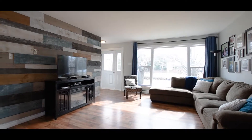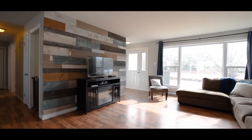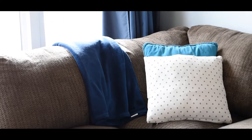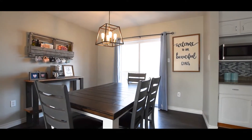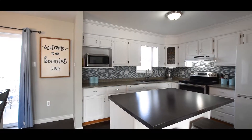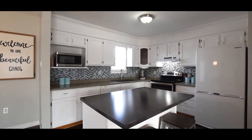Don't be deceived by the exterior — the interior of this home is much more spacious than it appears. The current owners have converted the main living area to an open concept. This space is so bright and functional, perfect for family gatherings and entertaining. The kitchen is equipped with a sit-up breakfast counter, dishwasher and lots of cabinets.